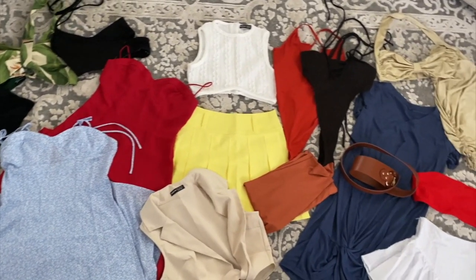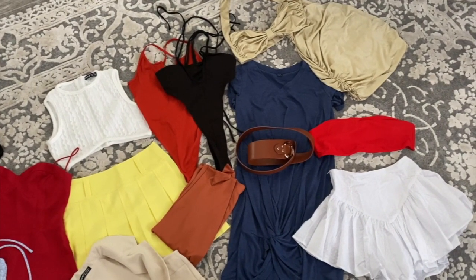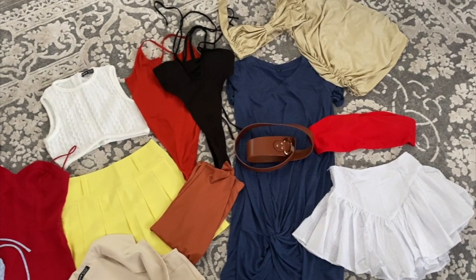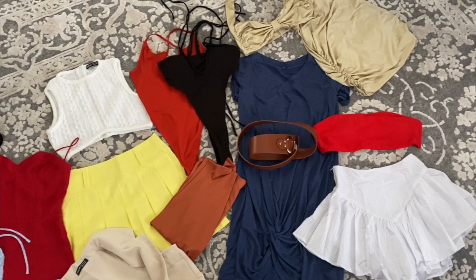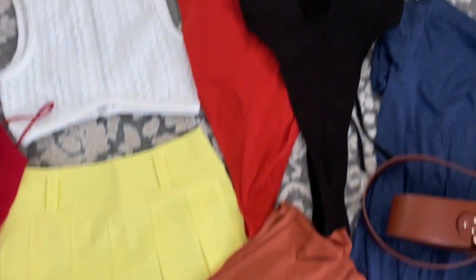I've just taken everything out of the packages and the number one problem I found — and this happened with my last order that was all bathing suits — everything smells like cigarette smoke. Wash everything as soon as you get it. I basically have to wash this rug because it's going to smell like cigarette smoke. The other issue is some of these things don't come with instructions.